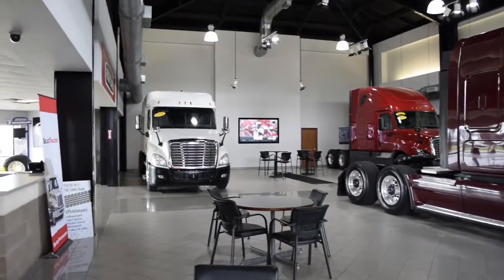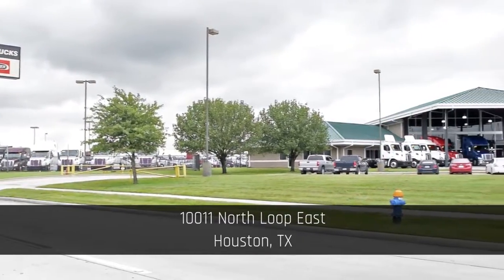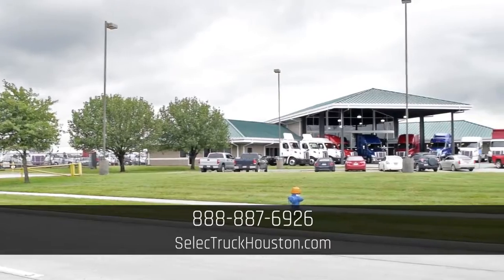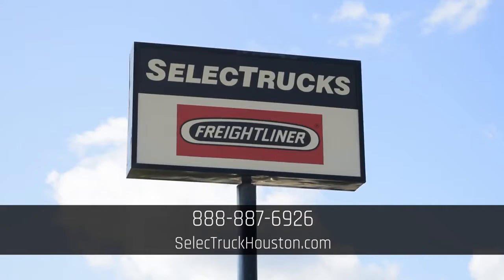Located at 10011 North Loop East, Houston, Texas. Our toll-free number is 888-887-6926. We look forward to helping you with your next truck.